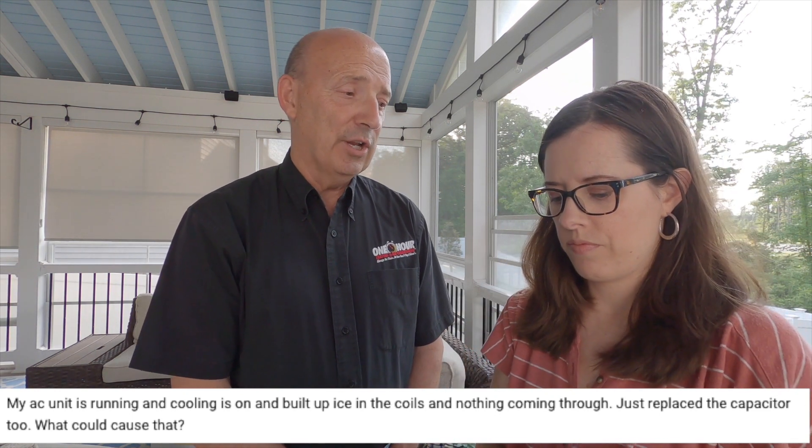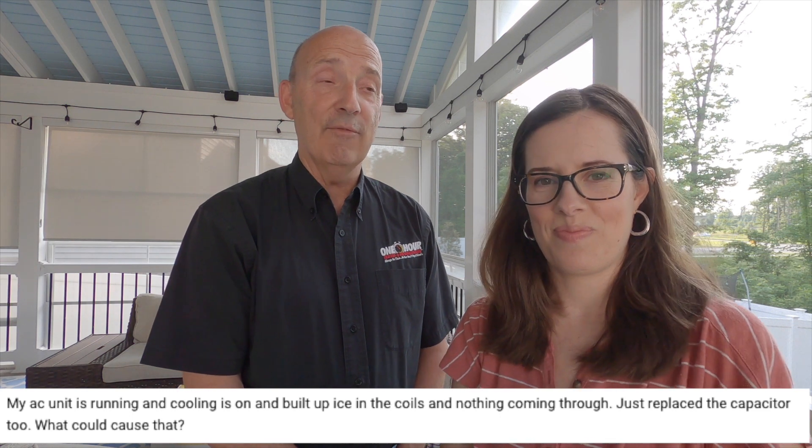Ice on your air conditioner should never happen, so don't ever tolerate it or think that it is cooling, because it's not cooling at full efficiency. There are two primary causes. One is the unit running short of refrigerant — it can cause the indoor coil to run below freezing so condensation freezes on that coil. Or you've got an airflow problem across that indoor coil, like a plugged-up filter, a dirty coil, or a motor that's not running on the inside. Those two are the most likely, though there can be variations.